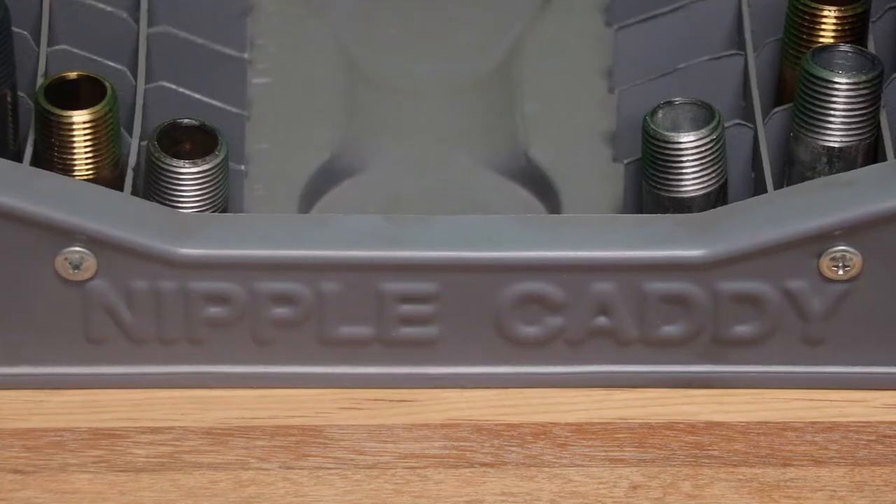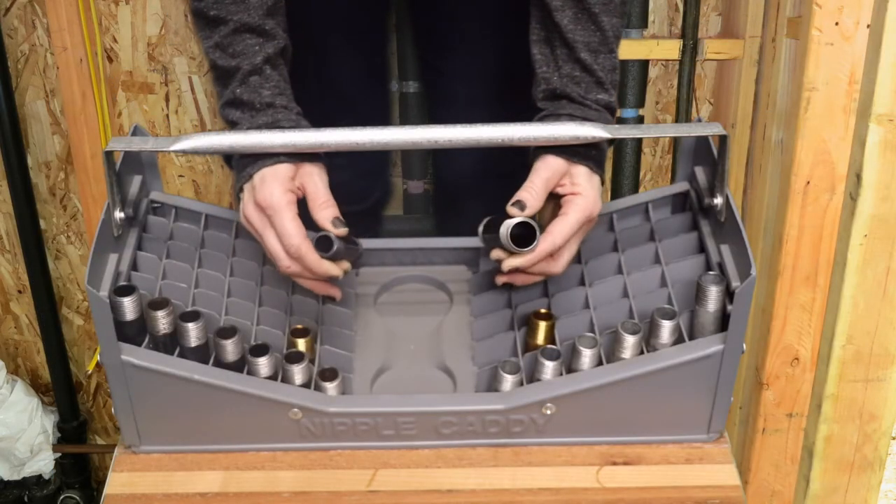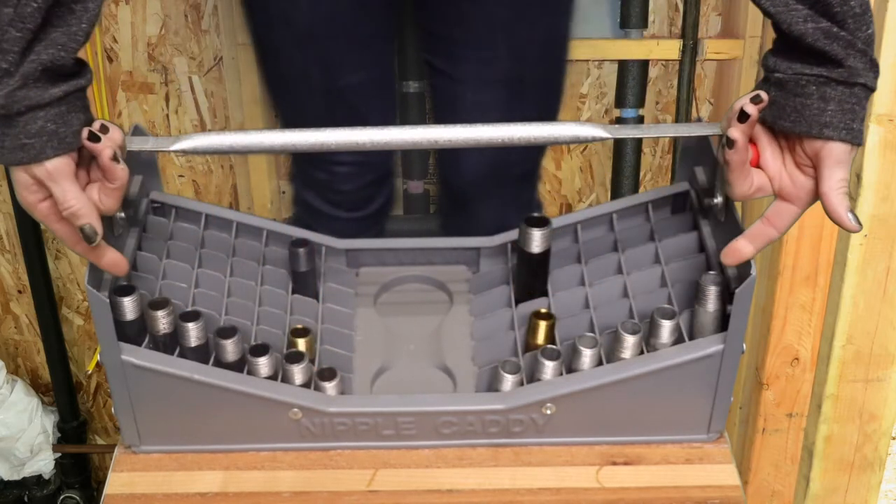For years the nipple caddy has been an essential part of the plumbing and mechanical contractor's toolkit. This ingenious tote will accommodate half and three-quarter inch nipples, close through six inch.